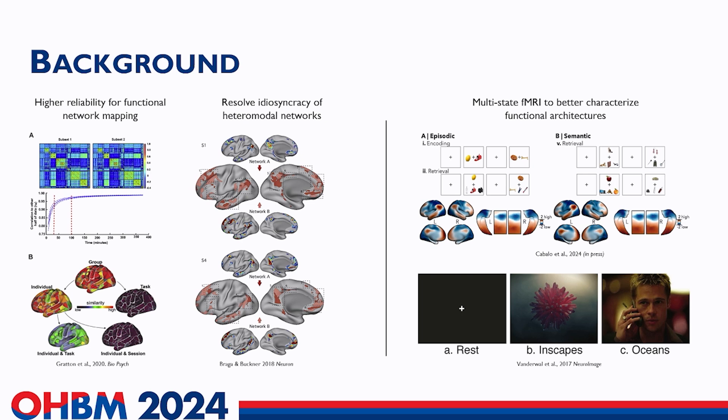Starting off with a bit of background and the summary of the motivation for this work. We know that most human MRI research is predominantly centered on group average data, and this limits the specificity and clinical utility that it can offer.